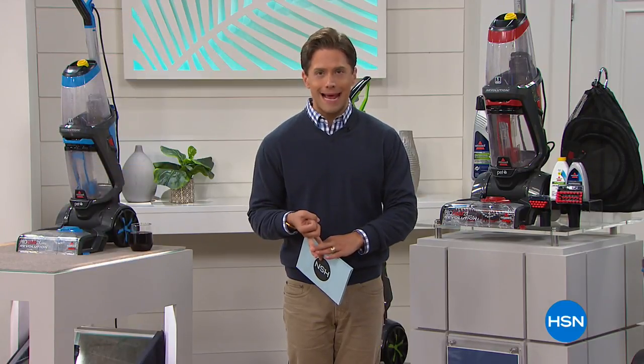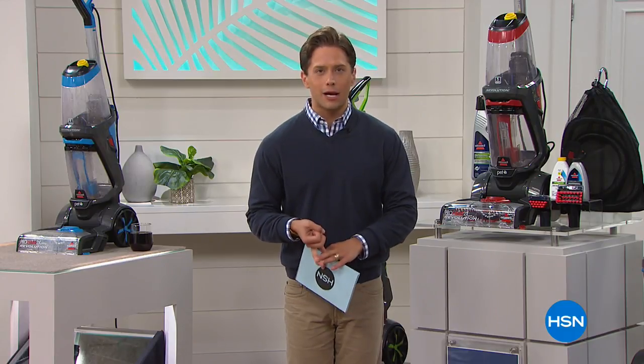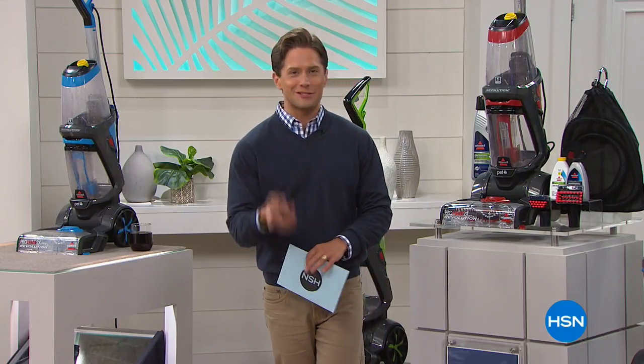First and foremost, we're going to get down to business. It is the most powerful deep cleaning carpet cleaner you can own. We're talking about not having to rent the doctor, not having to call Stanley the Stranger — owning the best deep cleaner in the market at our lowest price ever. It's our Today's Special.